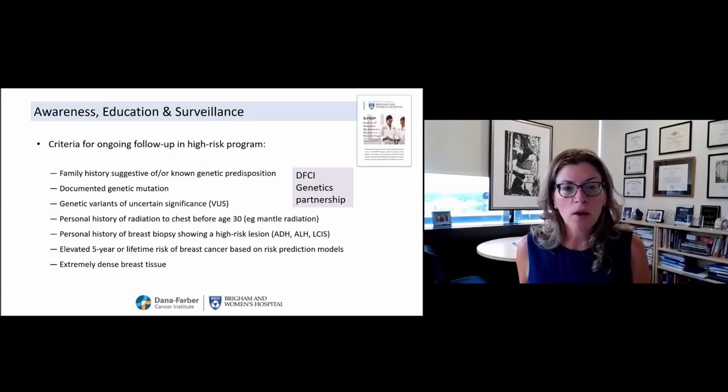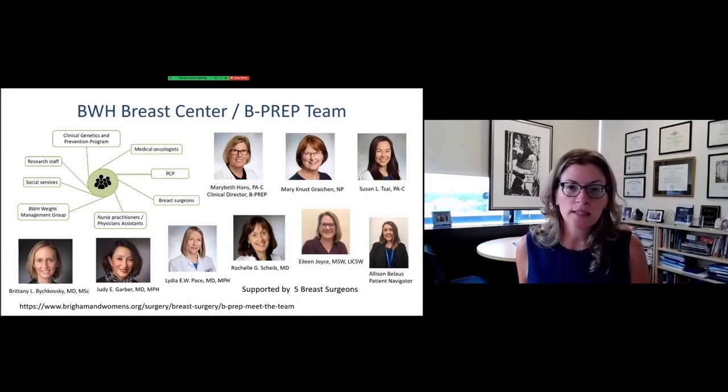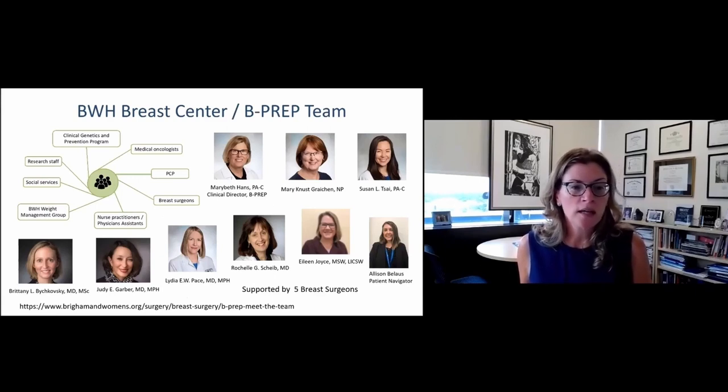This is a snapshot of our team — a multidisciplinary team with the patient in the center. We have collaborators from our clinical genetics and prevention program: Dr. Bishkovsky, Dr. Garber, and Dr. Scheib. We have an internist, Dr. Pace, who works with us and has a particular interest in breast cancer risk.